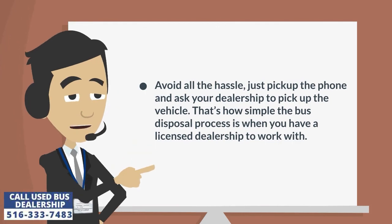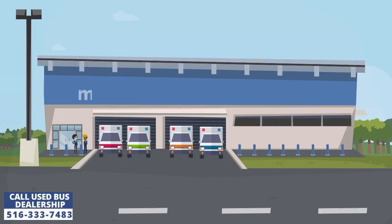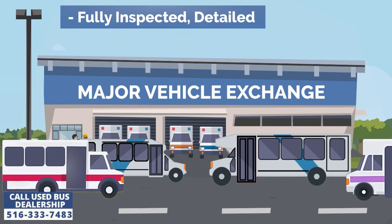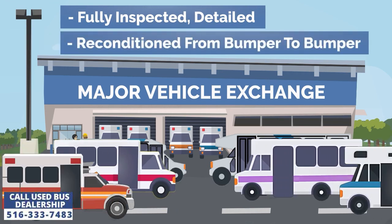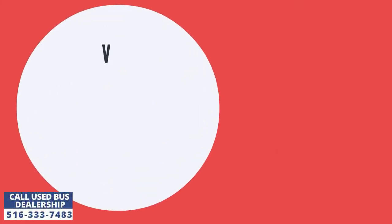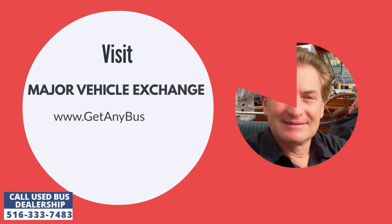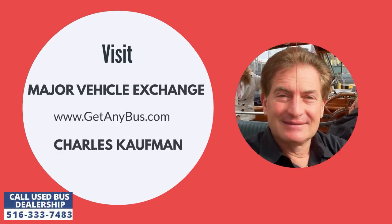That's how simple the bus disposal process is when you have a licensed dealership to work with. Major Vehicle Exchange is a used bus dealership that has sold its fully reconditioned buses to customers across the United States for more than three decades. For more information, visit Major Vehicle Exchange at www.getanybus.com and call the owner Charles Kaufman at 516-333-7483 today.